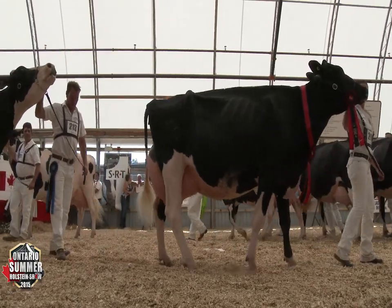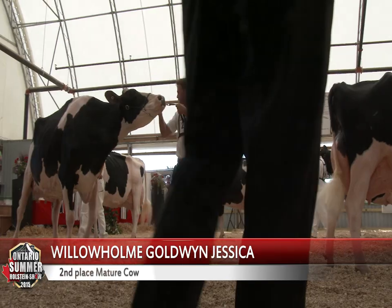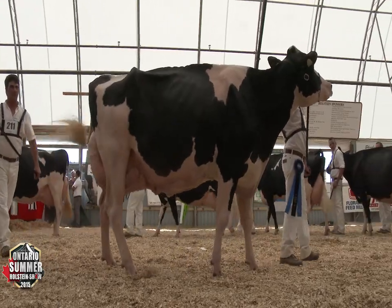I prefer her over the cow in second — she's just more mobile today. I prefer that bone down through her hock and the flex to her hock. She also has more crease all the way from the top to the bottom of her rear udder, and she's longer through her rump than the cow in second.